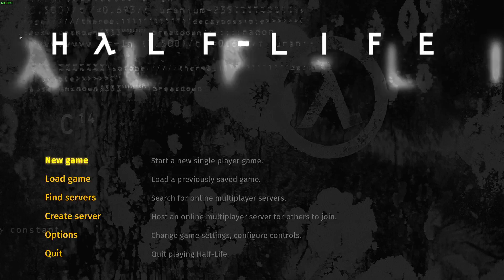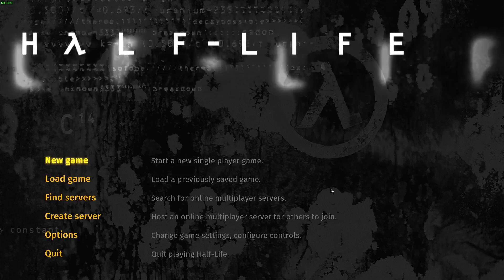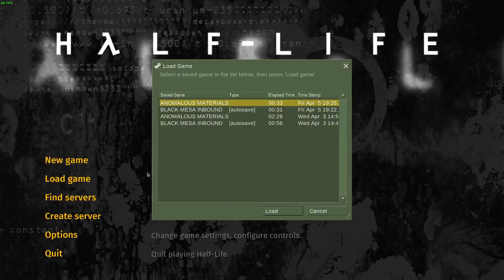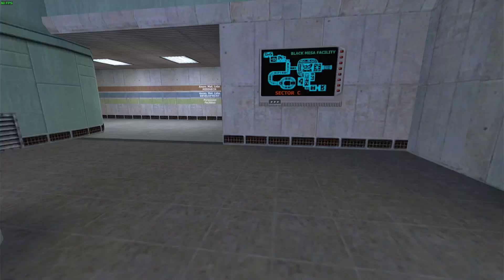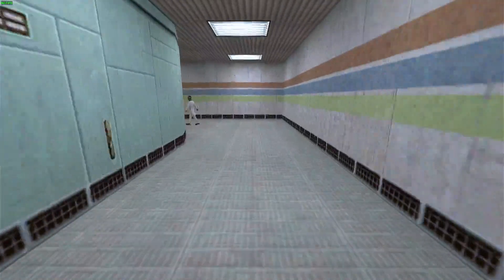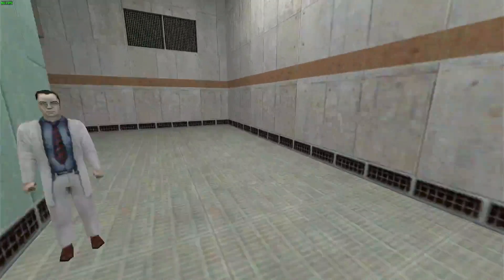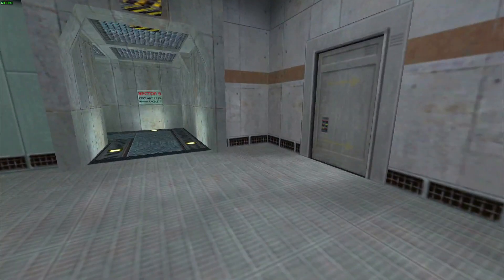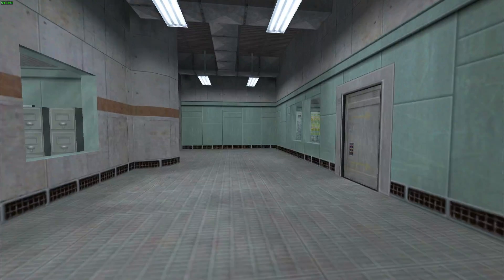In the top left corner you can see the frames per second. You could argue Half-Life is a very old game so it's not very demanding, but you can see it's doing a steady 60 frames per second — no problem there.